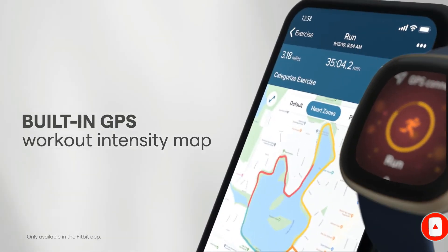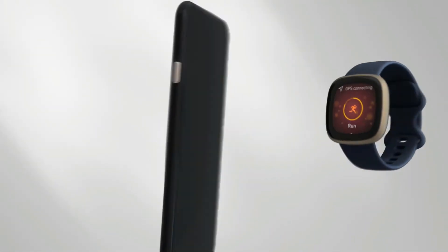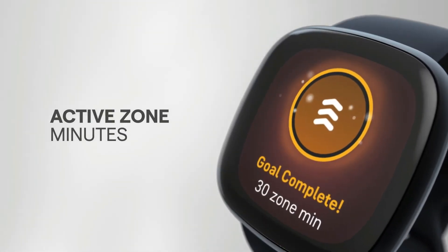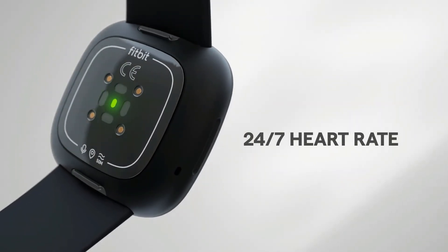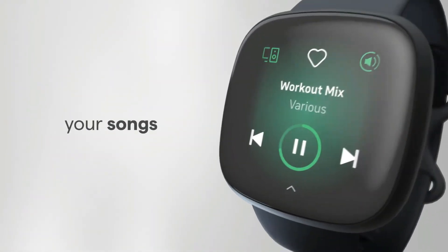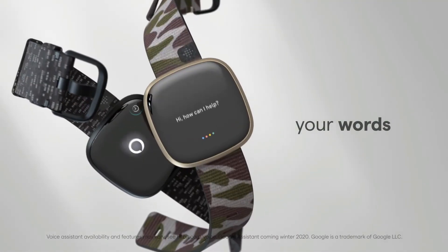As a Fitbit product, it's OS agnostic and compatible with both Apple and Android devices. All users get smart notifications for calls, texts, and select apps, while Android users can also make calls from their wrists, access Fitbit Pay, and several other smart functions.